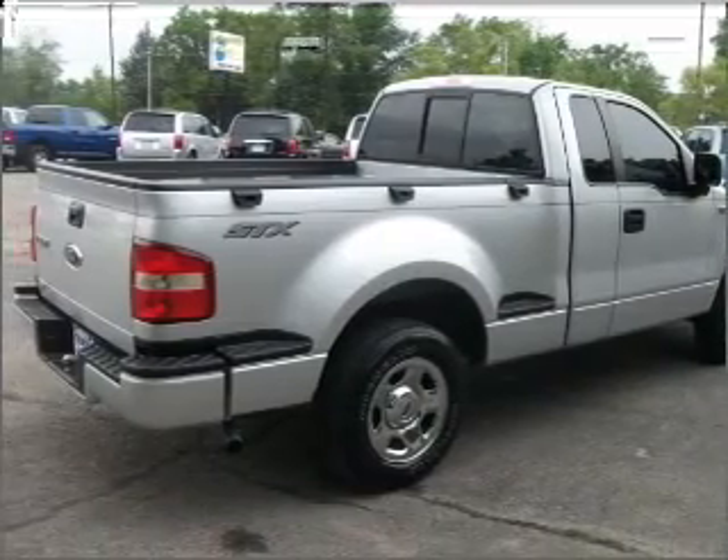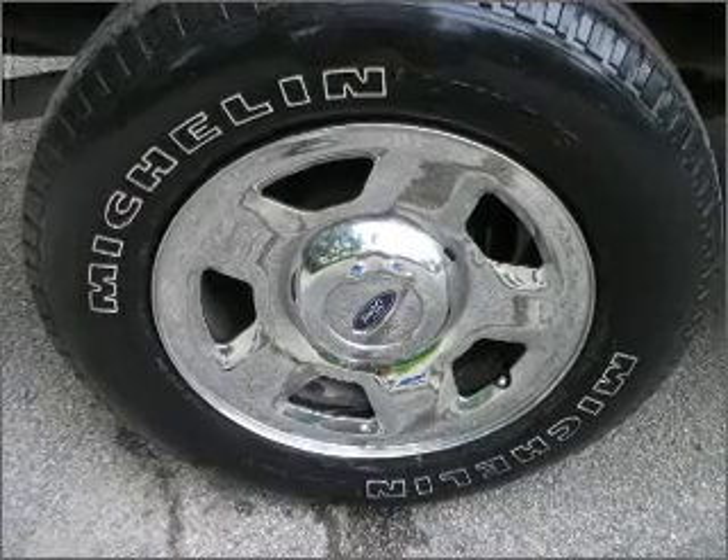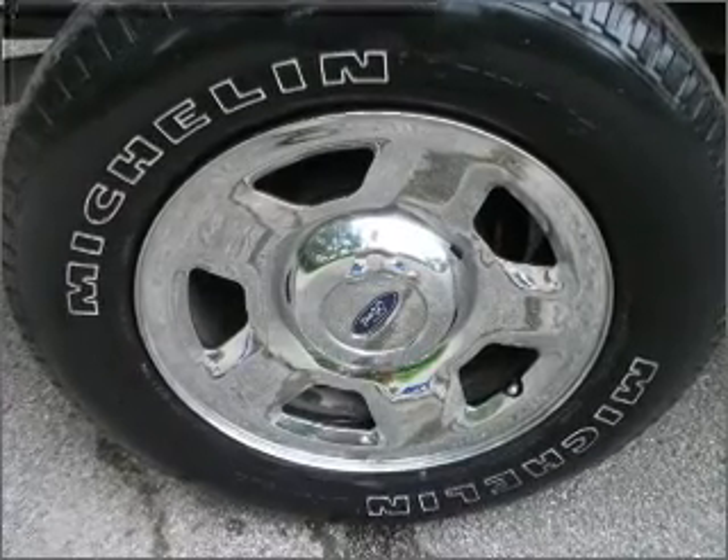Air conditioning. Power steering. An alarm system. An AM FM stereo with a CD player. An adjustable tilt steering wheel.